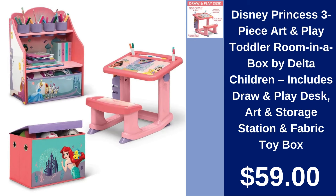Disney Princess Three-Piece Art and Playroom in a Box. Create a magical space with the Disney Princess Art and Playroom in a Box. Includes a desk, storage station, and toy box for $59.